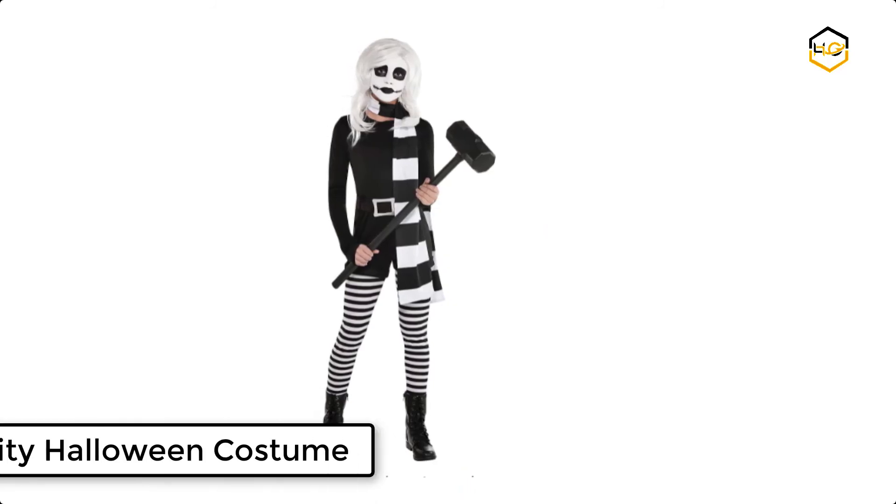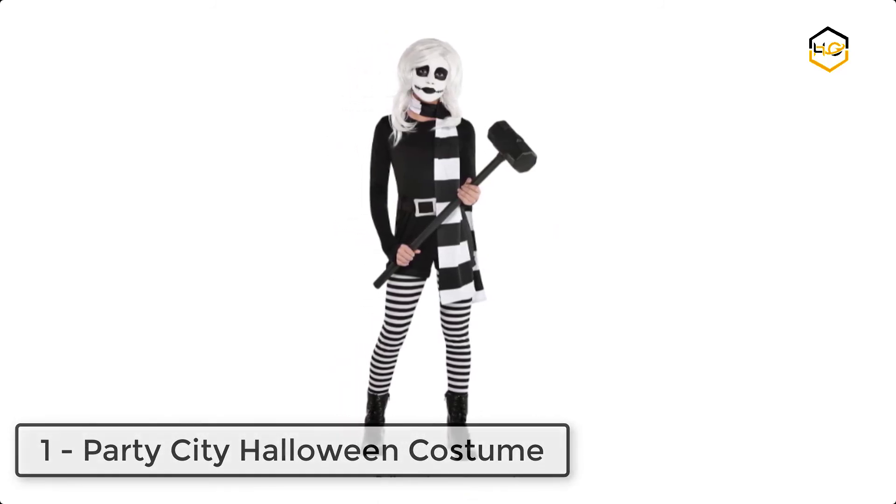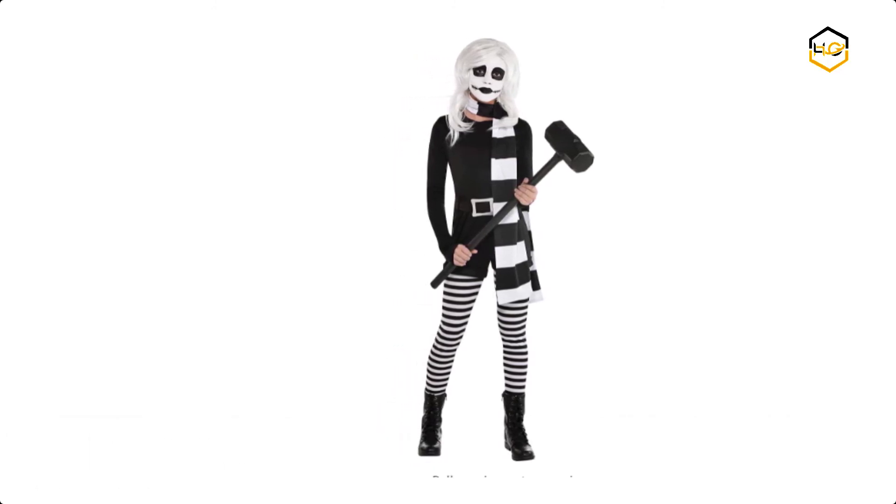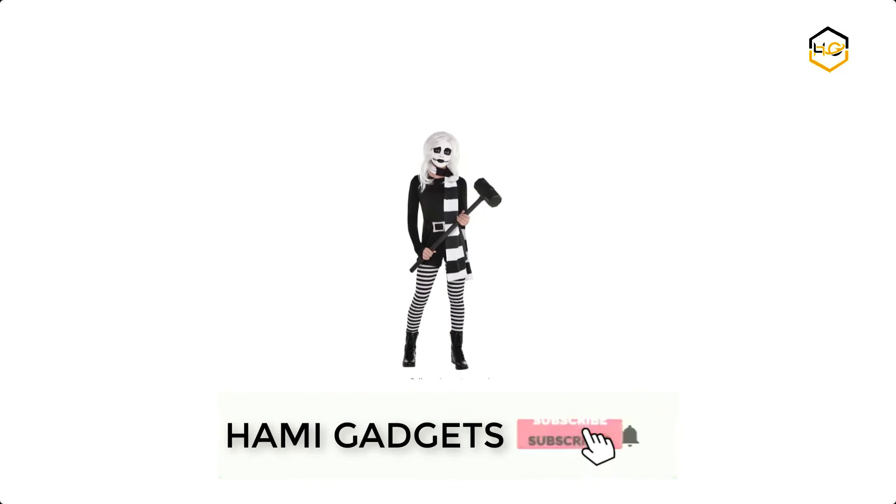At number 1 we have Party City Halloween costume. This cute goth costume includes a jumpsuit with attached belt, attached horizontal striped leggings, and long sleeves with thumb holes, wig, and scarf.